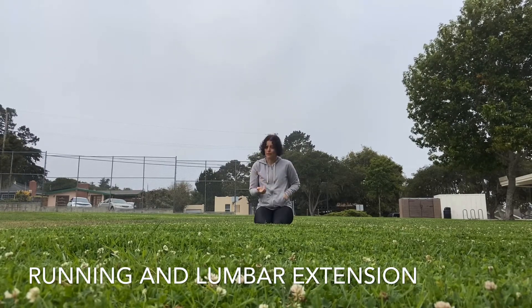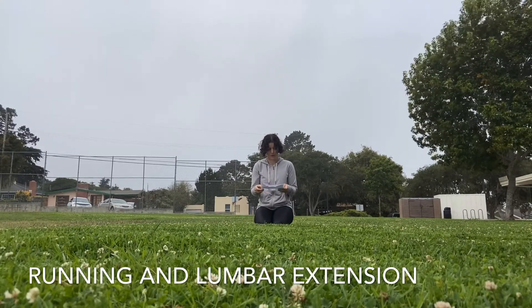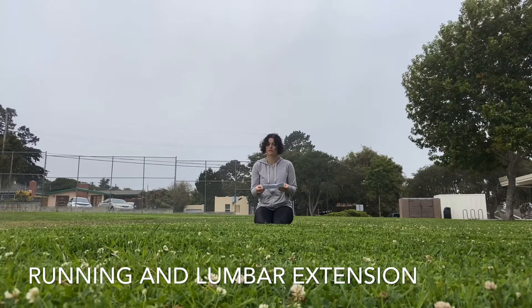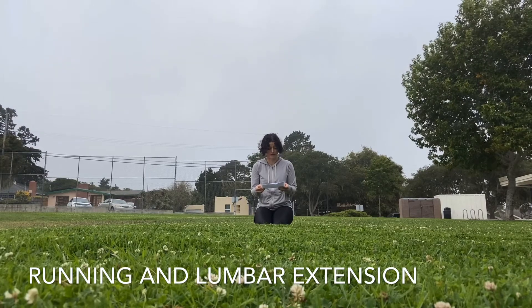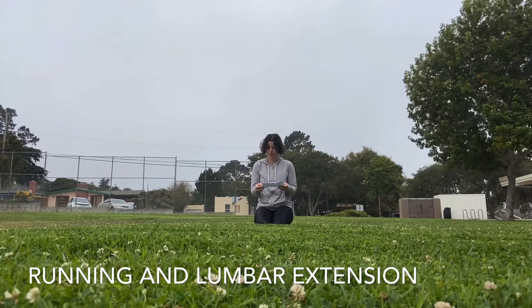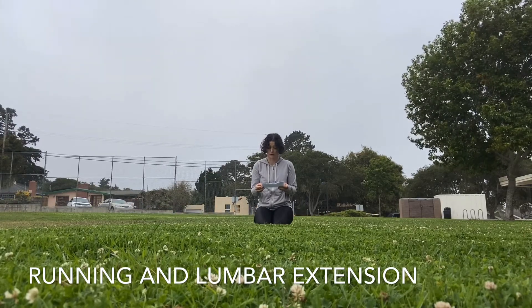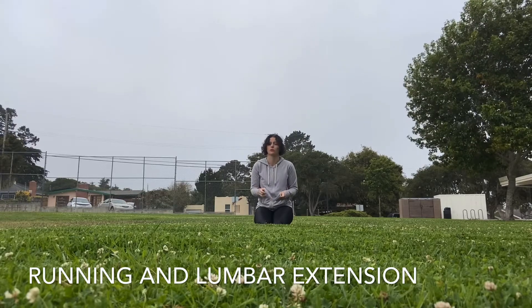Some quotes that I've read recently that discuss this in detail include: 'Your running stride depends on a neutral stable pelvis to allow your leg to fully extend behind you so that it can pull you forward to the next stride. Having an arched lower back compromises your hip extension and puts greater demand on the hip flexors to bring your leg forward.'